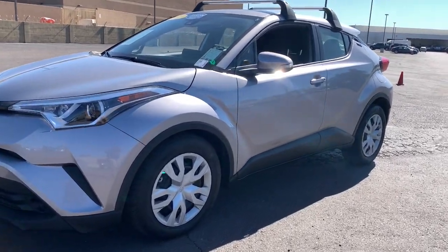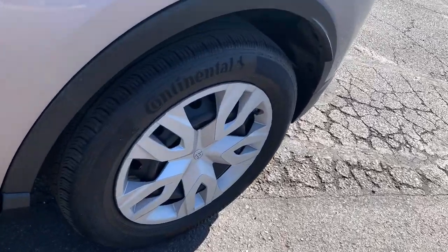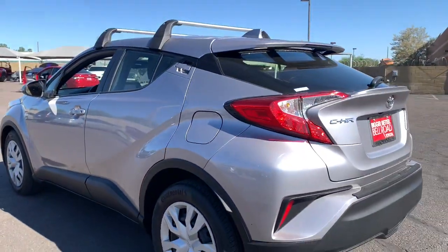Get acquainted with the 2019 Toyota C-HR. This vehicle still has fewer than 20,000 miles on the clock, so it won't last long.